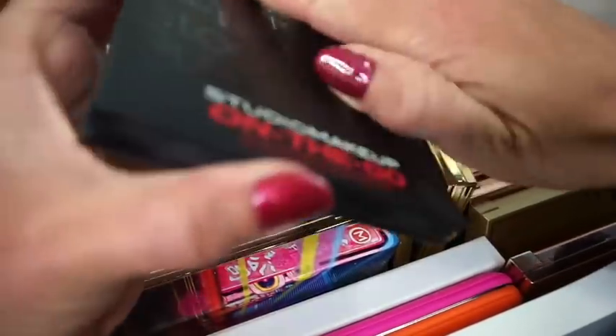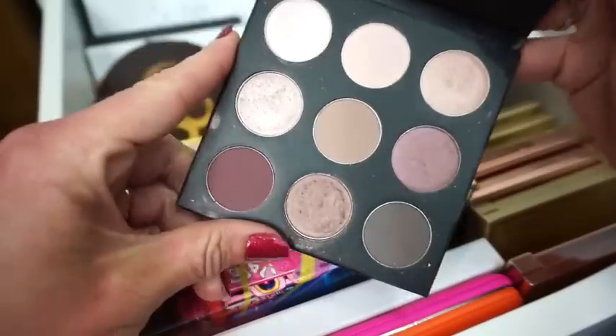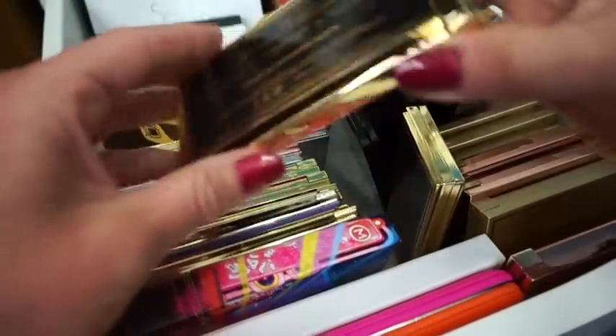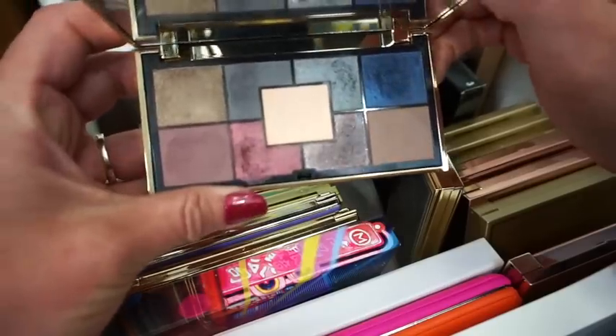Then we have the Cool Neutrals from the same company. It's got a pretty good magnetic closure. These are like the more purpley tones, so if you like the purpley tones like I do, then you would love that one.